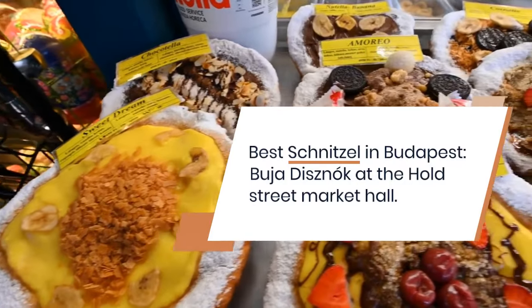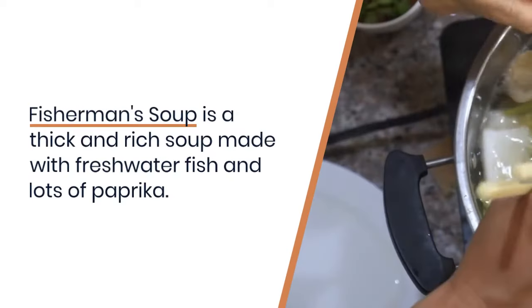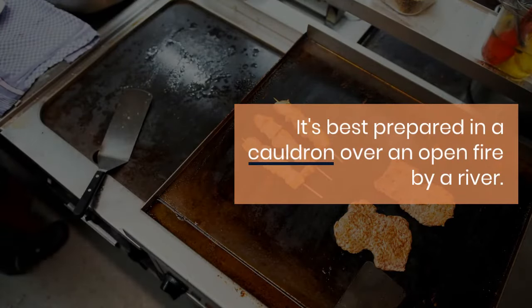Fisherman's Soup is a thick and rich soup made with freshwater fish and lots of paprika. It's best prepared in a cauldron over an open fire by a river. Best Fisherman's Soup in Budapest: Pest Buda Bistro.